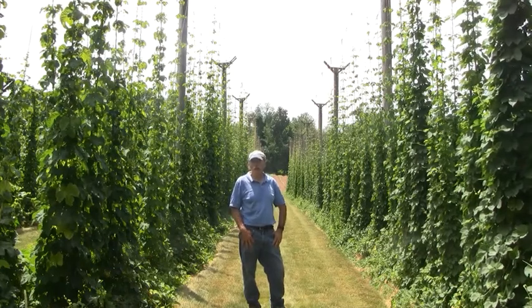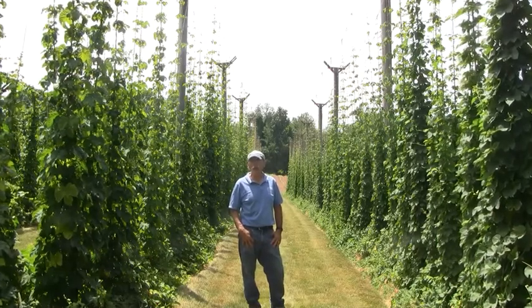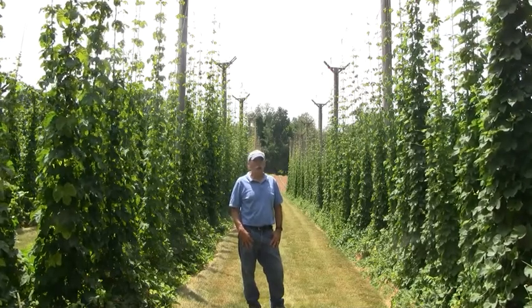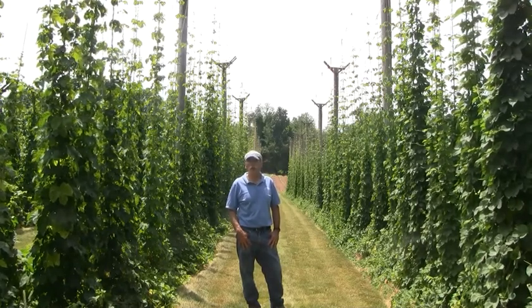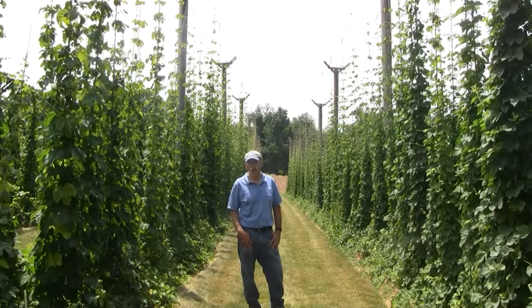Hops really haven't been grown in the Northeast for over a hundred years. It was a common crop — one of the first plants brought here by European settlers — but diseases and prohibition combined to cause the transfer of hop production to the Pacific Northwest, essentially eliminating it here about a hundred years ago.